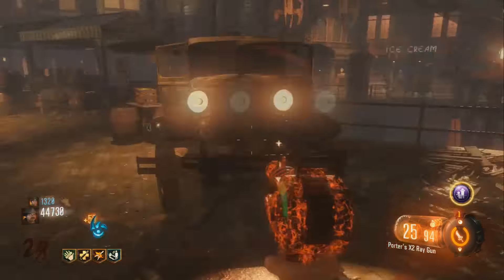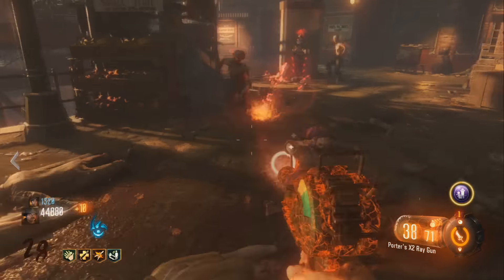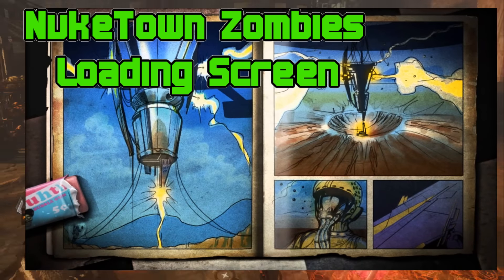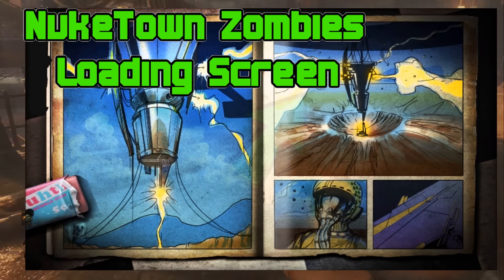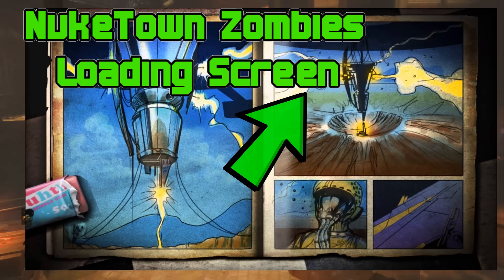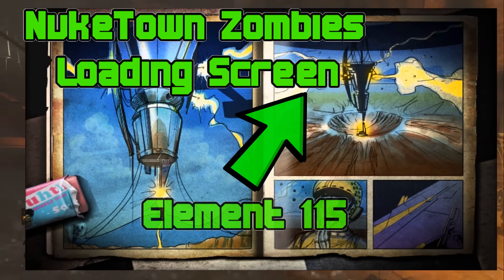One of the coolest and strangest things that we've ever had in the Zombies storyline, which is still unexplained, is the Nuketown Zombies loading screen. I have two theories about this loading screen. The first theory is that this is a spaceship type of craft, and they are literally blowing up a crater that we see in Nuketown and extracting element 115.